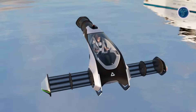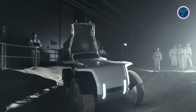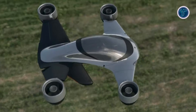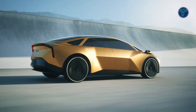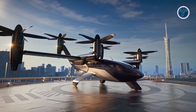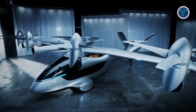Get ready to explore 15 future vehicles you haven't seen before. From hybrid flying cars and futuristic SUVs to electric VTOLs, lunar rovers and bold concept machines, this video takes you on a journey through the next generation of mobility. See vehicles designed for the sky, the city and even the moon, all pushing the limits of design, speed and technology. Whether it's personal flying bikes, sleek electric cars or advanced lunar explorers, these innovations show what the future of travel could look like. Buckle up and discover a world where tomorrow's transportation is faster, smarter and more exciting than ever.